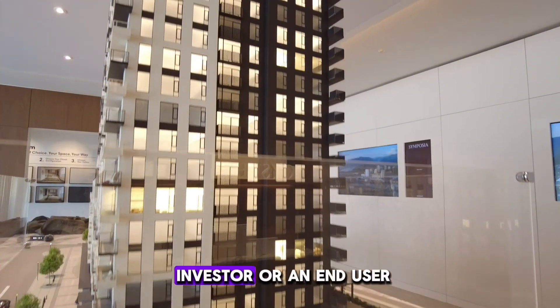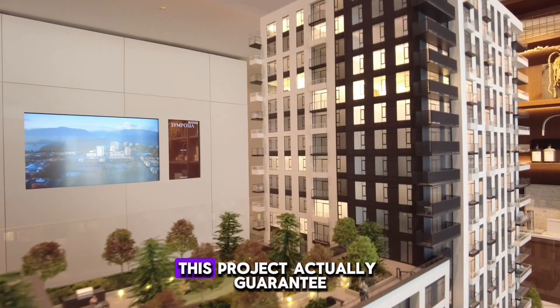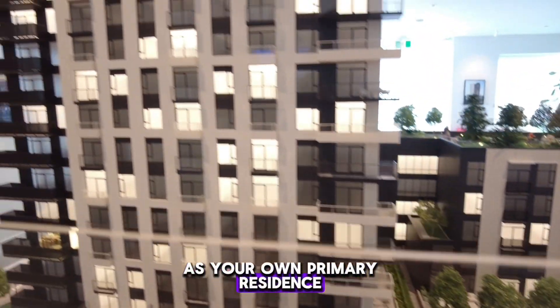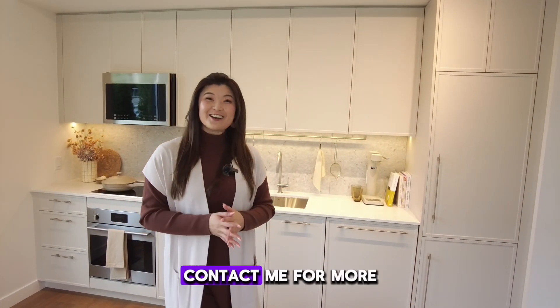No matter if you're an investor or an end user, Symposia is a no-brainer. If you are an investor, this project actually guarantees two years of rental. And if this is for your own primary residence as an end user, you will get credit in lieu. Symposia will be selling soon — contact me for more details. This is Kerri at Reggie.